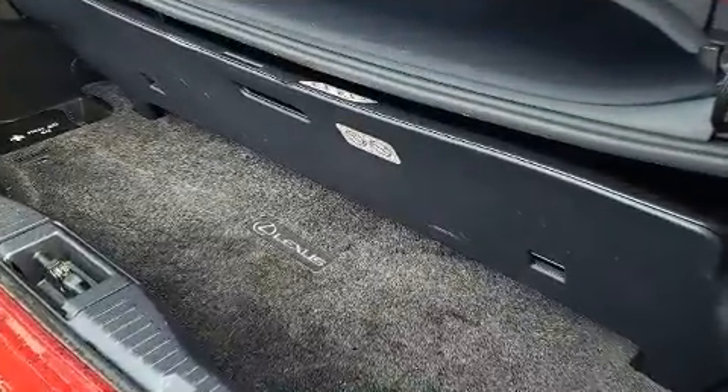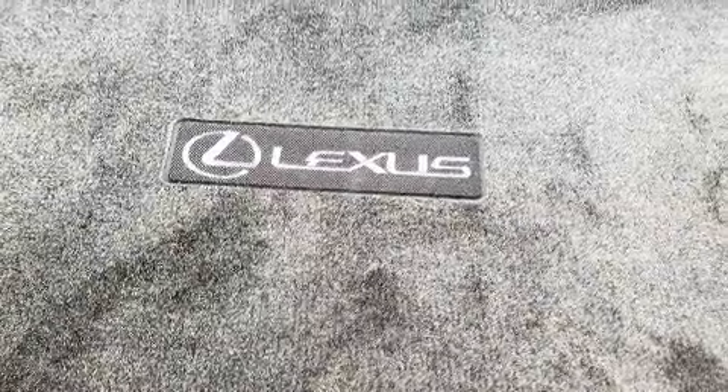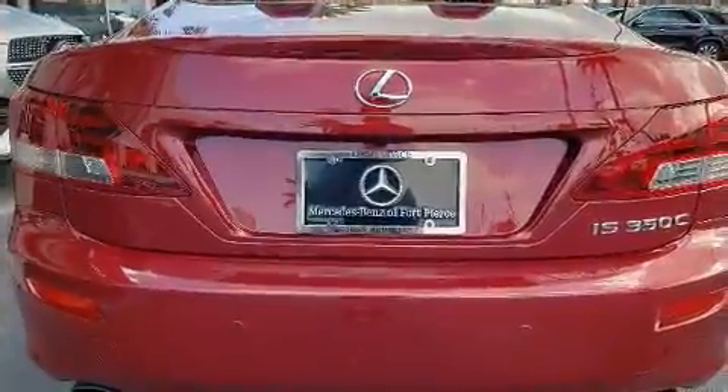It includes power seats, one-touch window functionality, an automatic dimming rearview mirror, front dual-zone air conditioning, a power convertible roof, and more.